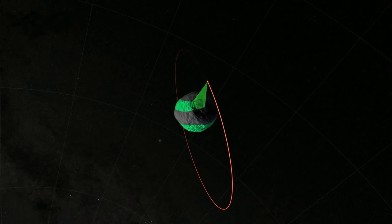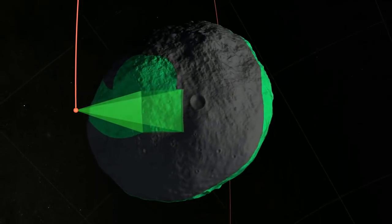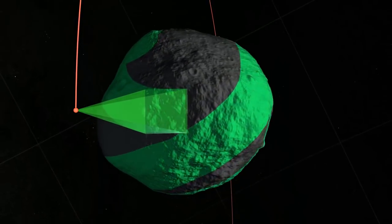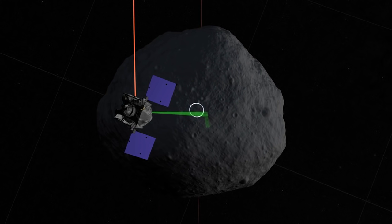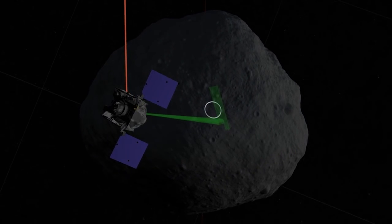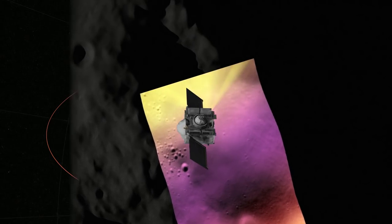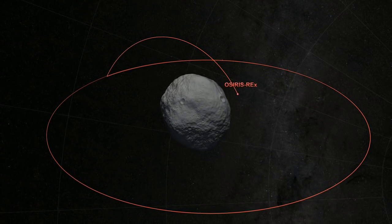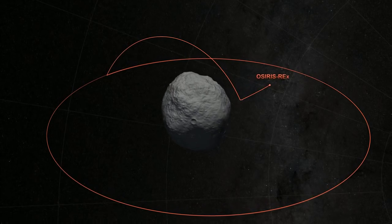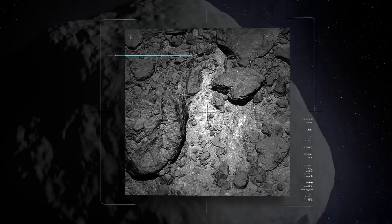Over the next year, the OCAMS suite will scan Bennu at various resolutions, providing global maps and close-up images. Mapcam will use its color filters for spectral imaging, revealing clues about the asteroid's composition through subtle changes in its color and brightness. In 2019, OSIRIS-REx will make a series of close passes of Bennu, allowing Polycam to image portions of the surface with sub-centimeter resolution.